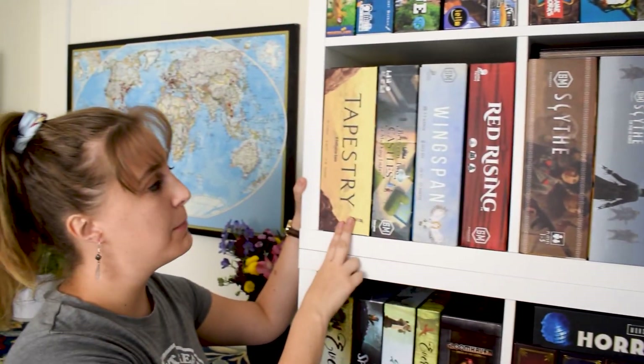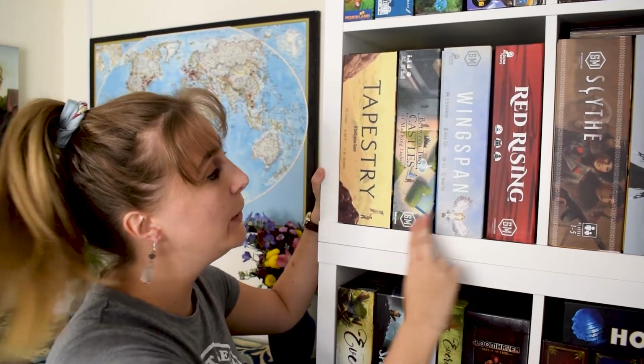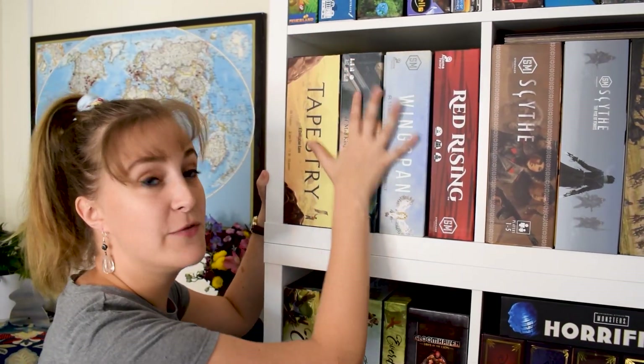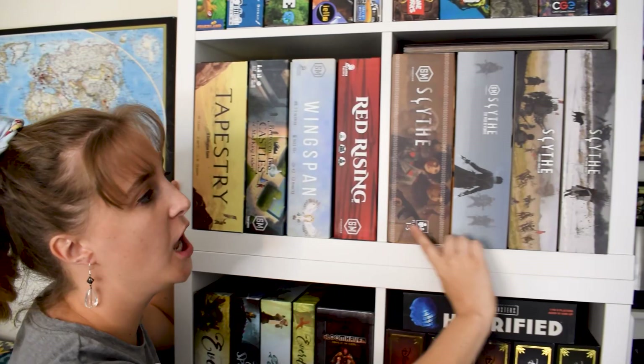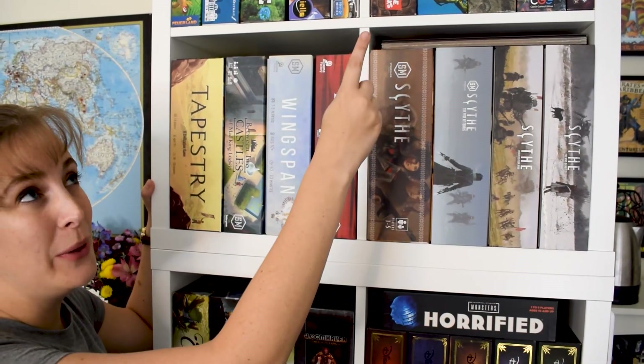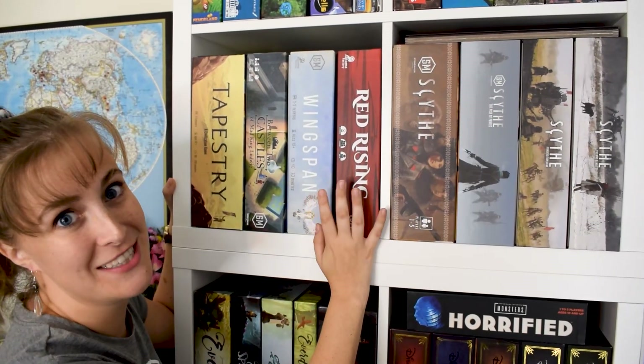This is what I like to call the Stonemaier shelf. We have Tapestry, Between Two Castles of Mad King Ludwig, Wingspan, Red Rising, and behind that is Viticulture. We also have all the Scythe expansions. And behind this shelf we have Pendulum and then the Wingspan expansions.